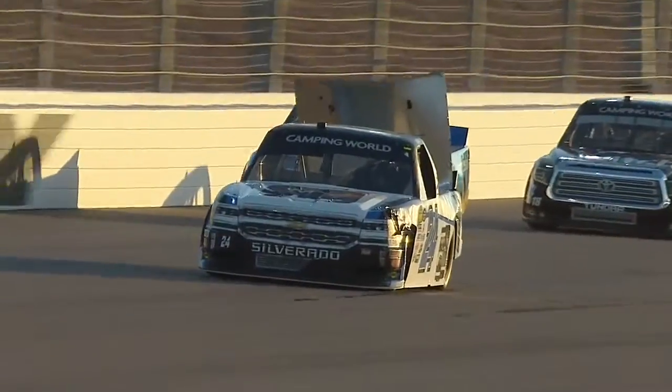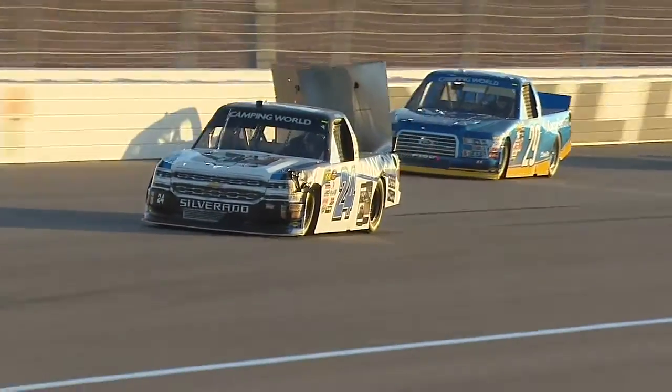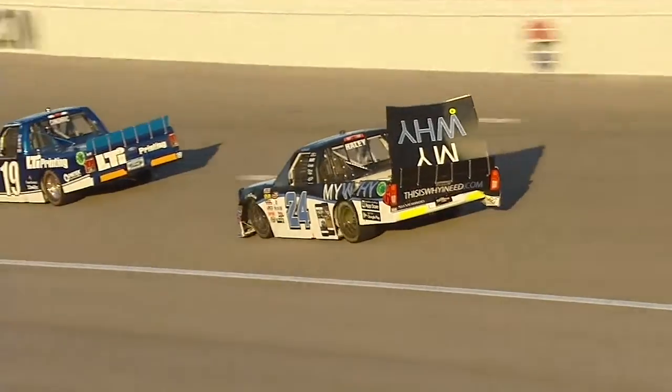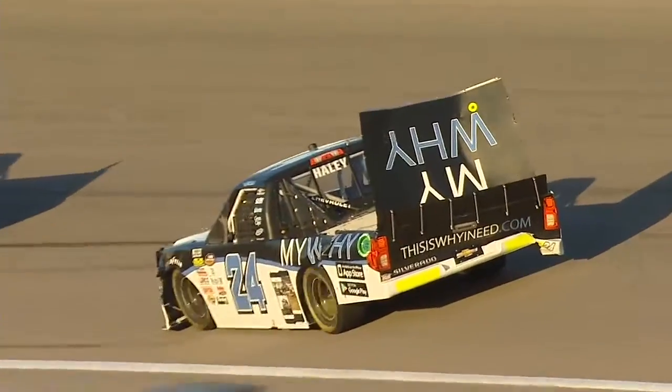Get your bear bond ready. I think he might be really lucky — I don't think there's major damage to that 21 truck. On the other hand, Justin Haley's got some issues. Why?